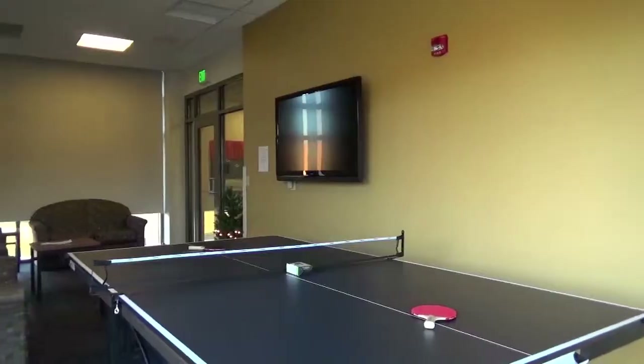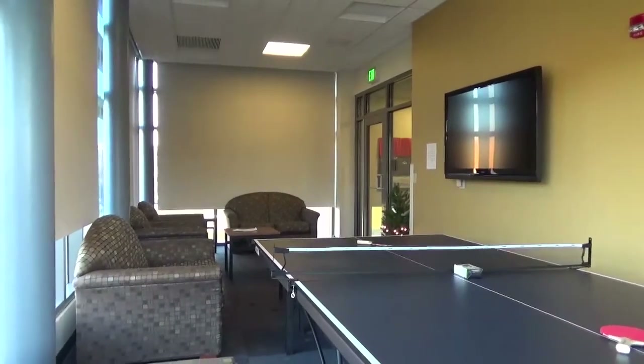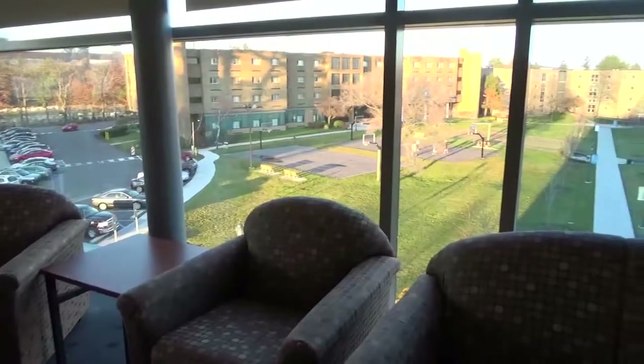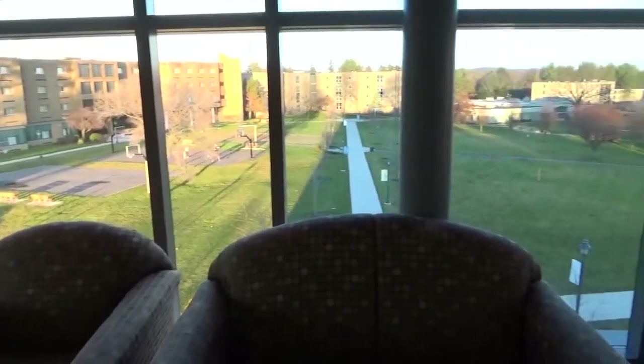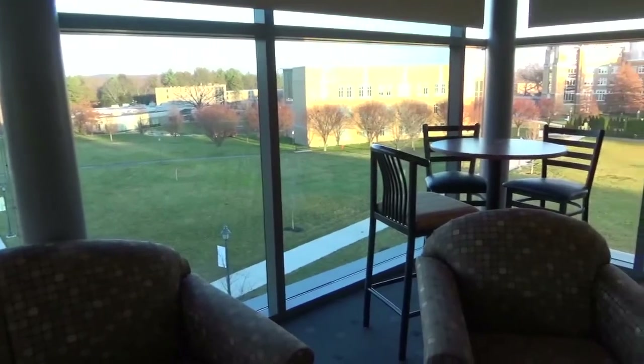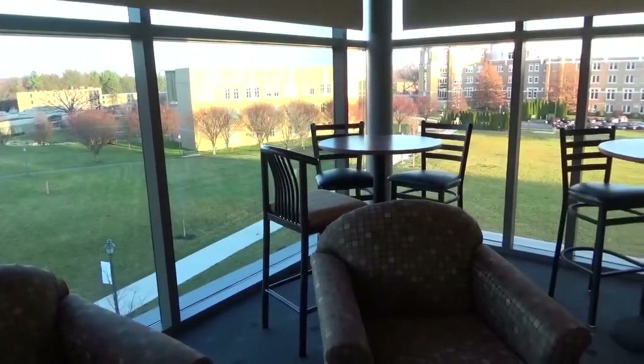The second and third floors have lounges which are fully equipped with sofas, chairs, high top tables and chairs, and a flat screen television. This makes it a quiet place to study with a 180 degree view of campus through floor-to-ceiling glass windows.